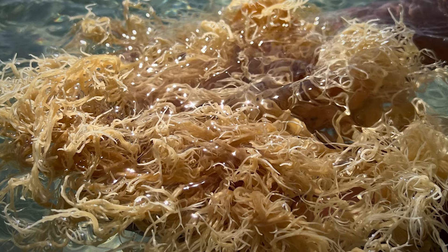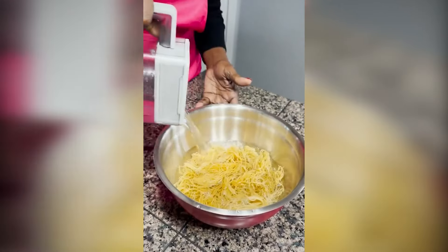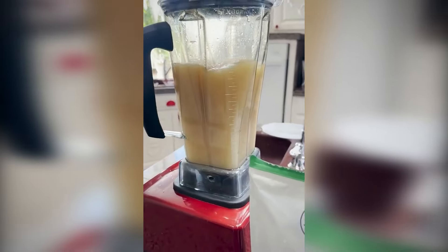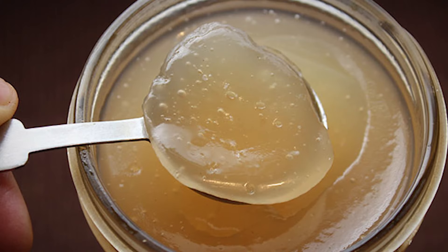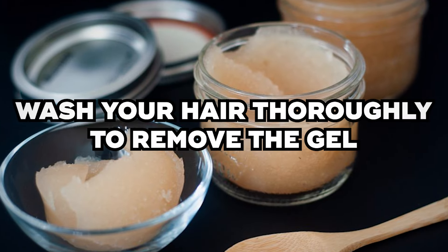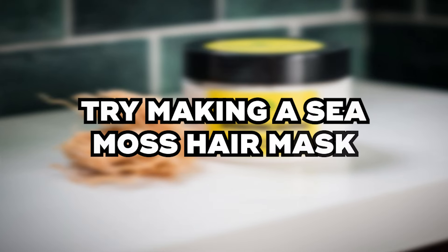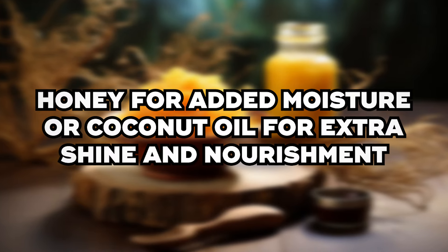How to use sea moss for hair growth: Using sea moss for your hair is simple. First, prepare some sea moss gel by soaking dried sea moss in water to rehydrate it. The next day, blend the soaked sea moss with fresh water until it forms a smooth gel. Spread the gel evenly onto your hair and scalp, allow it to sit for about 30 minutes to let the nutrients penetrate, then wash your hair thoroughly to remove the gel. For an extra boost, try making a sea moss hair mask by combining the sea moss gel with honey for added moisture or coconut oil for extra shine and nourishment.